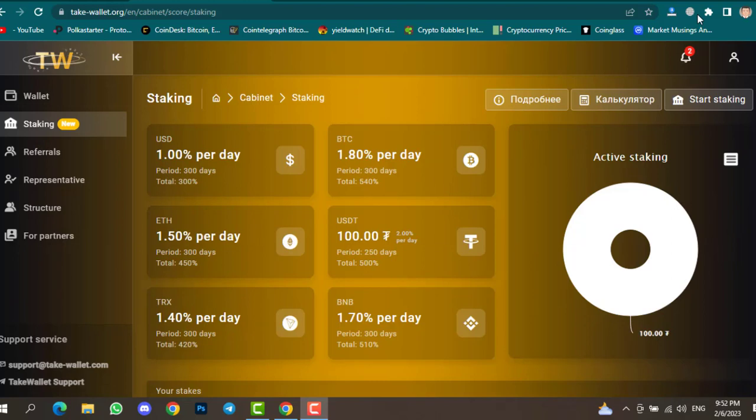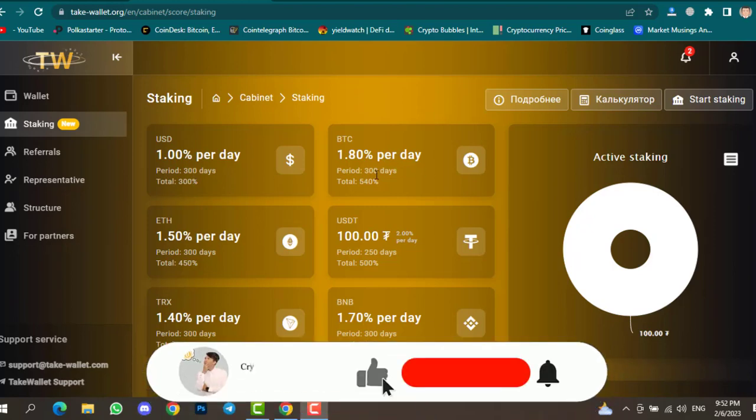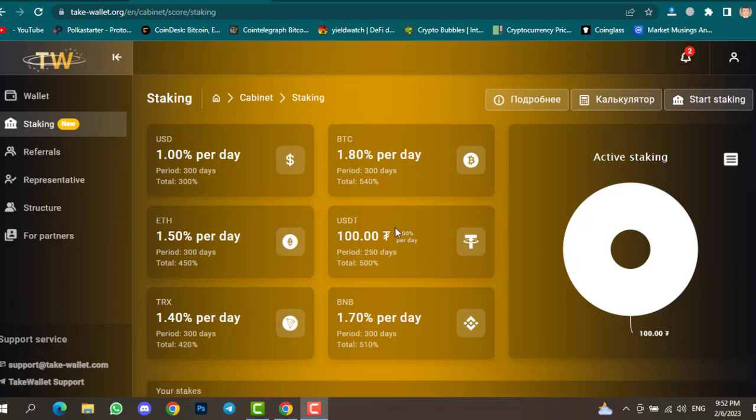If you click on Staking, you can find lots of assets to stake. For USD you get 300% profit over 30 days, for BTC it's 540% profit over 300 days, and there's also Ethereum, USDT, TRX, and BNB. I already staked $100 — the plan is 250 days, so I'm getting 2% profit per day.